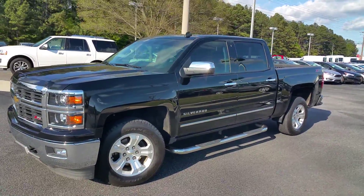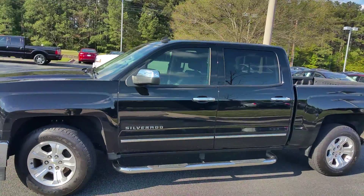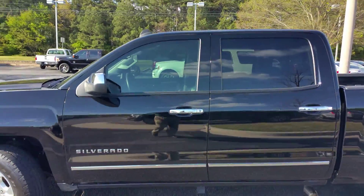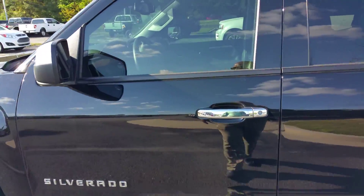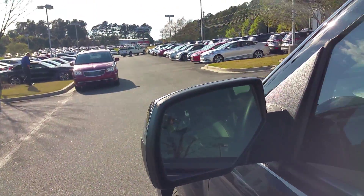Black on black. Got your chrome running boards. Excellent condition. It is equipped with navigation, heated seats, leather throughout. Fantastic condition. Got the turn signals right here on the mirror for safety.